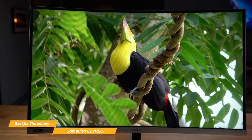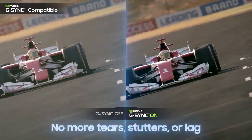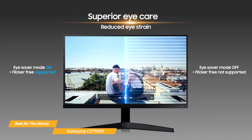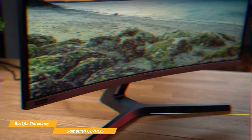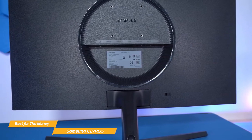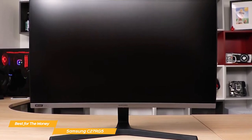The C27RG5 also includes support for G-Sync, NVIDIA's technology that helps reduce screen tearing and stuttering, so you'll get an even smoother gaming experience. It features an eye-saver mode which minimizes blue light to keep eyes relaxed, plus flicker-free technology that removes tiring screen flicker so you can focus longer with less strain. Overall, the Samsung C27RG5 is a fantastic choice for anyone focused on budget — the curved display, full HD resolution, and G-Sync support make it a winner.